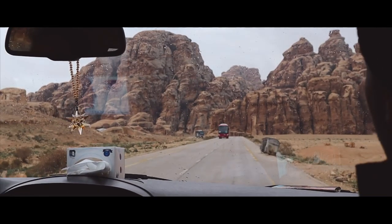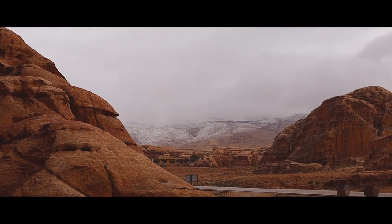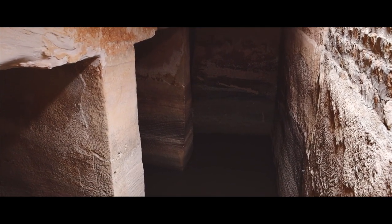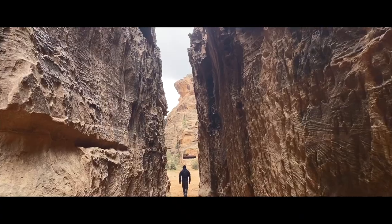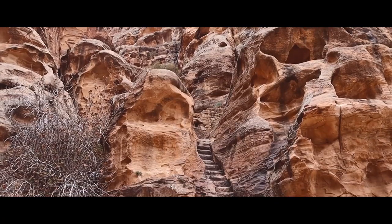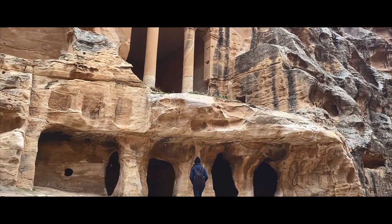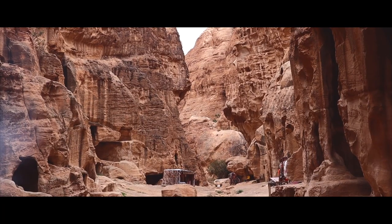The Nabataeans built an advanced water management system which transformed the city located in the middle of the desert into an oasis to support a substantial population. We made a quick stop to see how this structure was carved out on our way to Little Petra. Archaeologists believe that Little Petra was built by the Nabataeans as a suburb of Petra, where successful merchants lived and entertained their visitors.